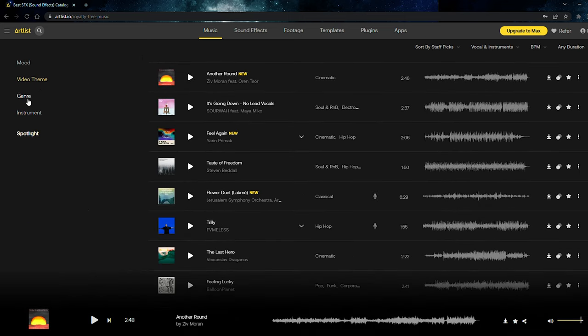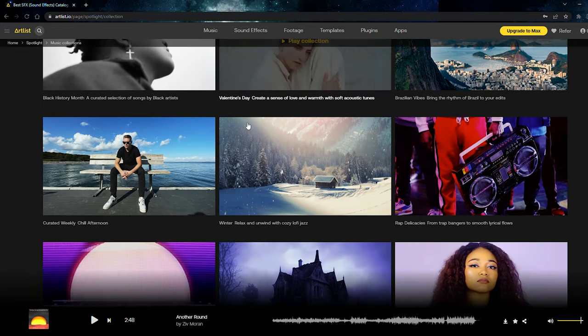Massive thank you to Artlist for sponsoring this video. They're my go-to platform for finding royalty-free music to use in my videos for clients, weddings, and YouTube. They have a comprehensive library — you can filter by mood, theme, genre, beats per minute, and instrument. They always give recommendations based on songs you've searched before, there's a spotlight for new and emerging artists, and the platform is really user-friendly. Use the link in my description to get two months for free, and it supports me and helps me grow this channel.